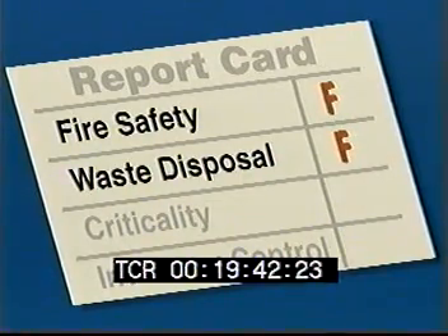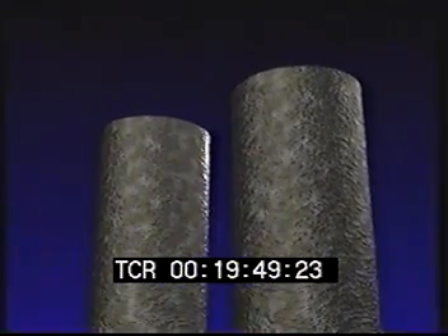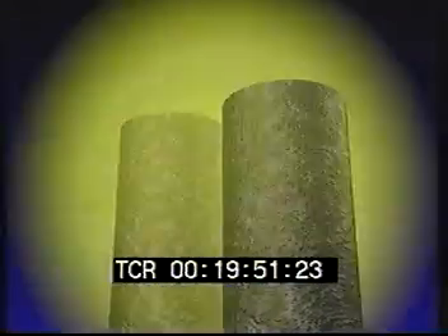A third key area that must be completely controlled in the operation of a plant like Rocky Flats is that of criticality. Remember that if too much plutonium accumulates in one place, a deadly nuclear reaction can occur. This reaction, or criticality event, can result in a lethal radiation dose to everyone nearby.